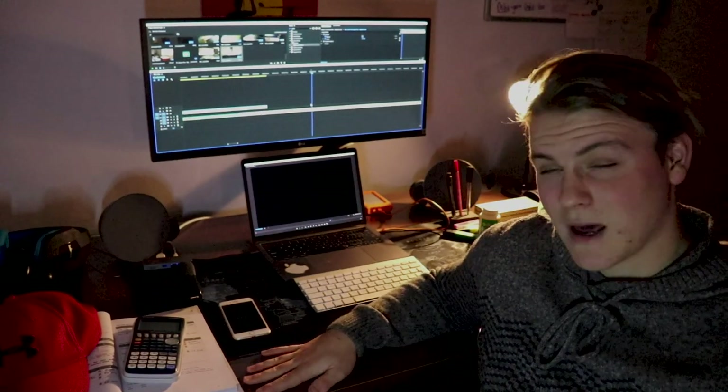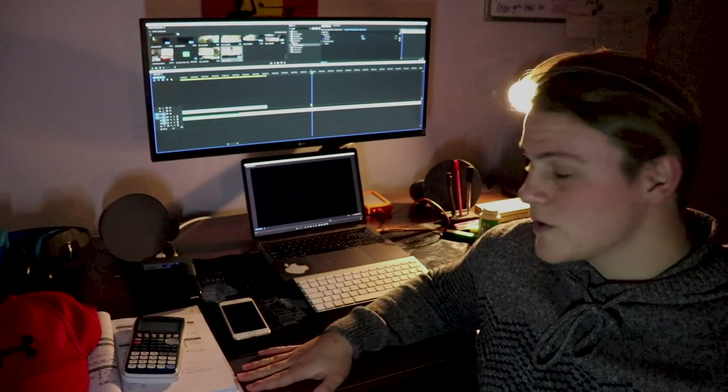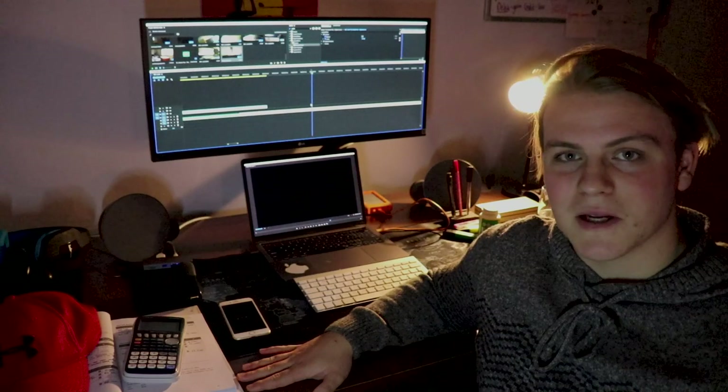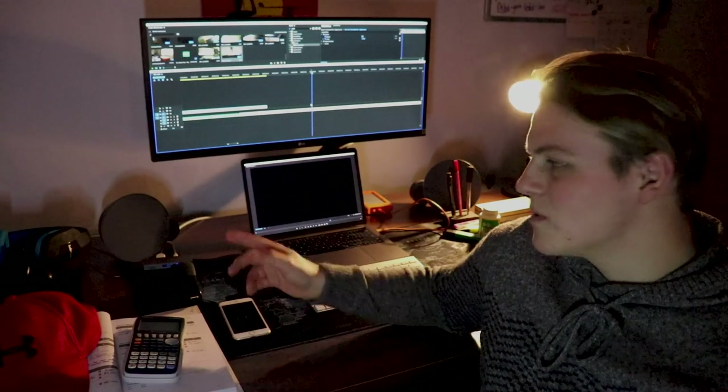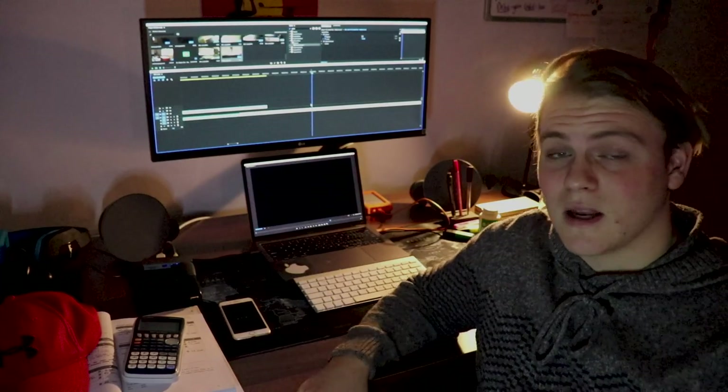I've also got a brand new desk, second hand from Brothers Furniture for about £150, so very cheap for what it is. The setup's nearly complete — I just need a subwoofer because I've got my desktop speakers. Anyway, that's the end of the video. Hope you guys liked it, and I'll see you in the next one.